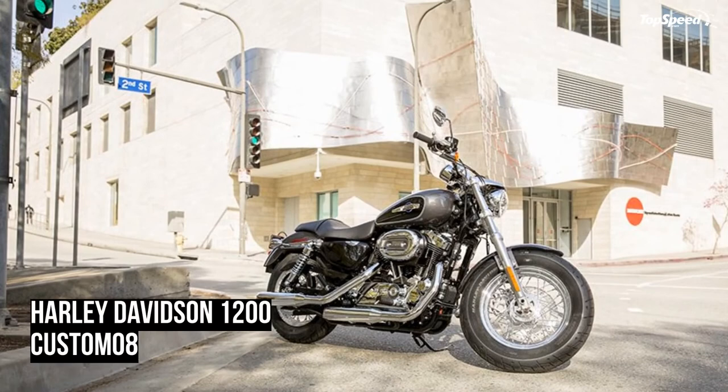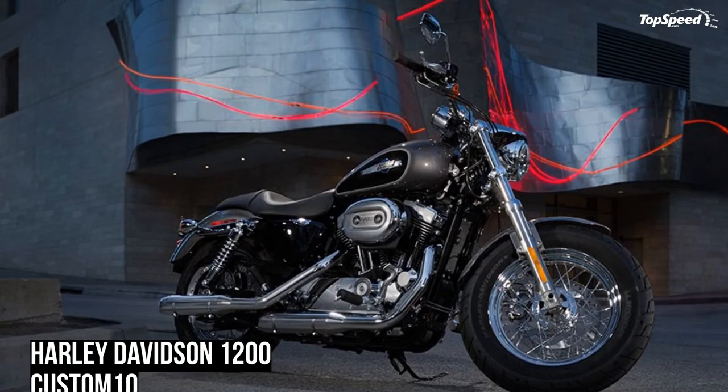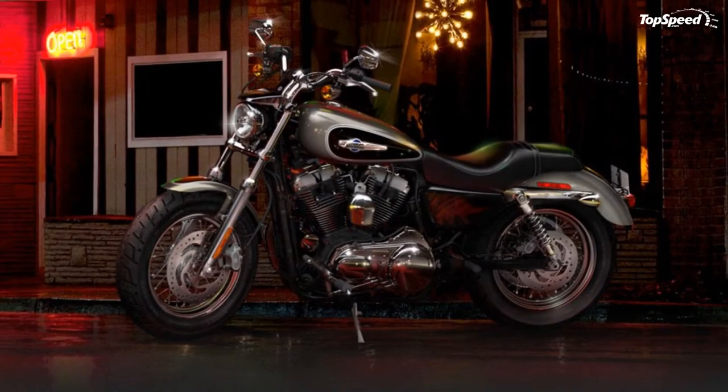With the custom forward-mounted controls on the 1200 Custom motorcycle, you can kick back a little and stretch your legs for the ultimate cruise through town or across the state line. It's time to take in the open road the way you were meant to — on a two-wheeled machine that keeps it as real as you do.